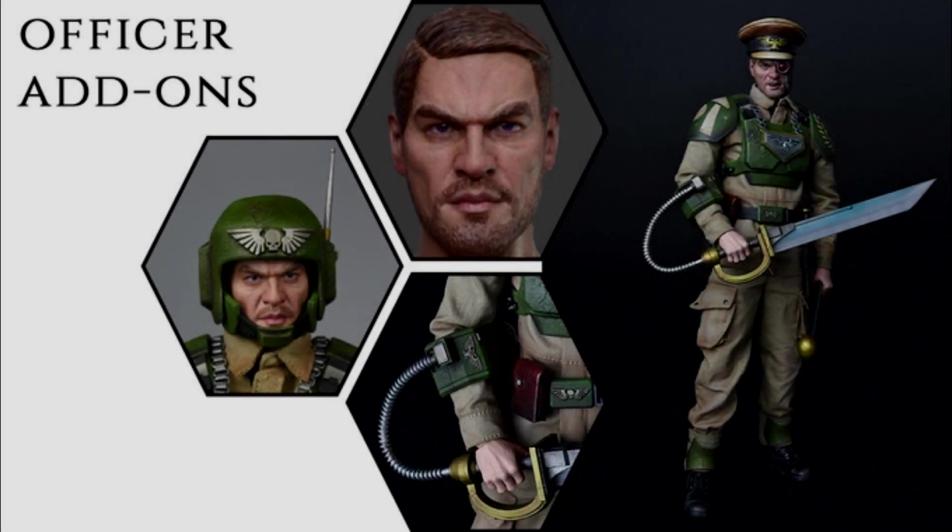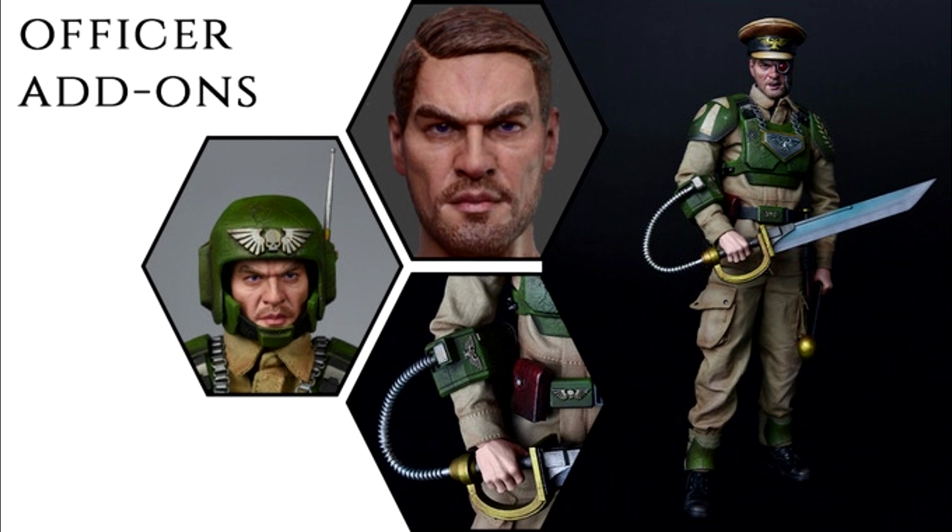Looking at the add-ons, the first thing I noticed is that I think those eyes are painted purple — Cadians from Cadia have purple eyes, probably due to all the warp shenanigans from looking at the Eye of Terror all the time. Additional items include a Power Sword, the officer's head with bionic eye, the officer's hat, a flak helmet version, and a flat cap version — so he has multiple head options depending on how much danger he's in.